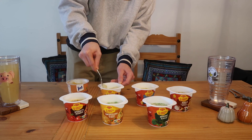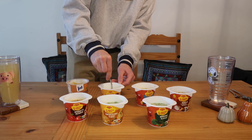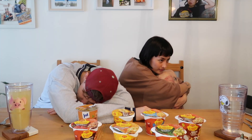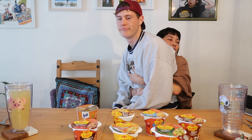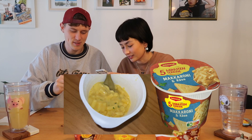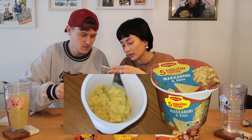I'm setting my timer for five minutes — there it goes. We're starting with the mac and cheese. Luca has a lot of experience when it comes to mac and cheese because he's a big mac and cheese lover, and I don't understand the hype. It looks creamy, looks like a good consistency.